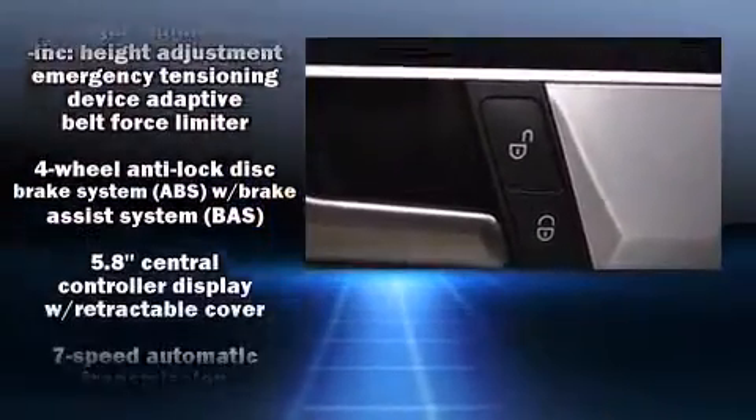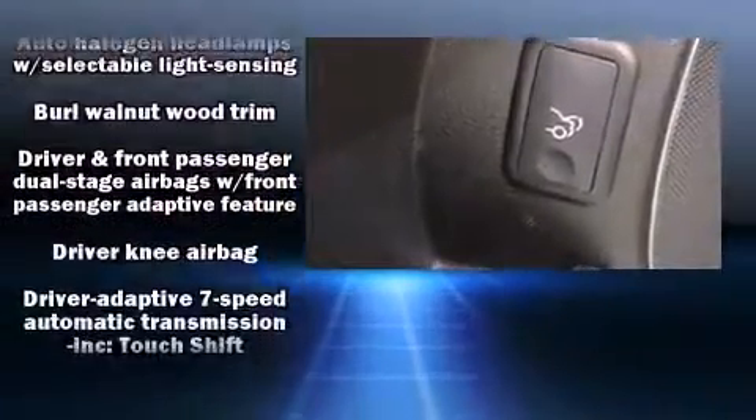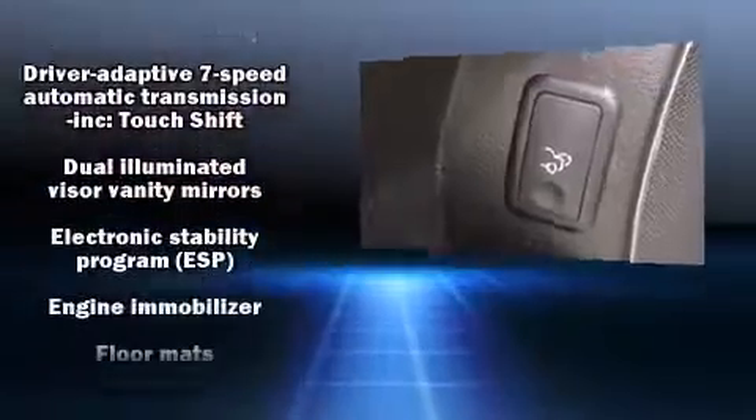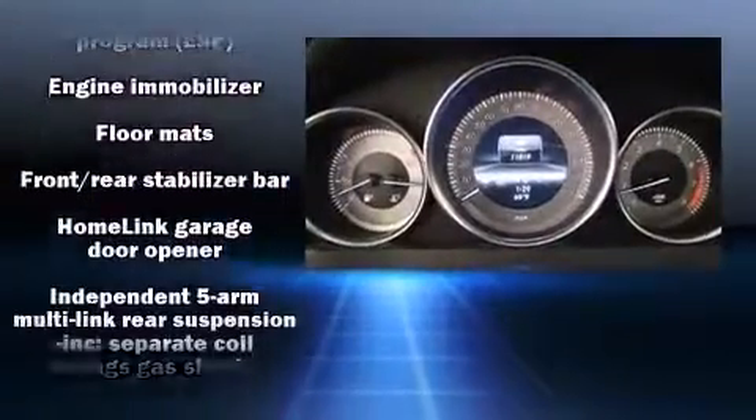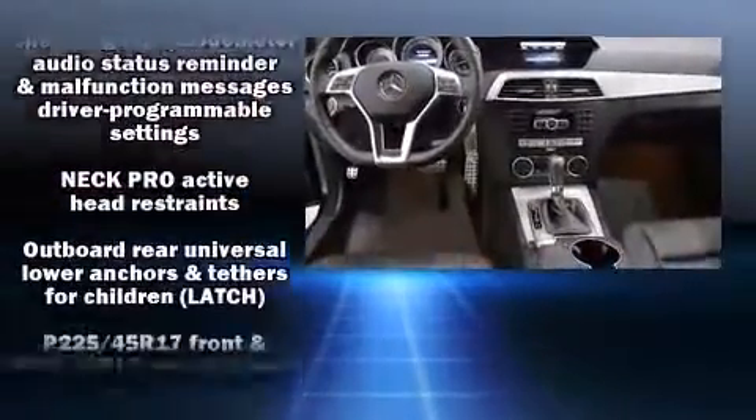Mercedes-Benz ensures the safety and security of its passengers with equipment such as dual front impact airbags, traction control, brake assist, anti-whiplash front head restraints, a panic alarm, an emergency communication system, and four-wheel disc brakes with ABS.